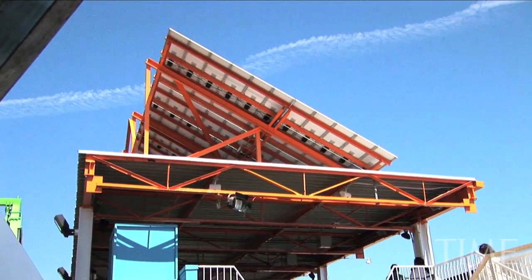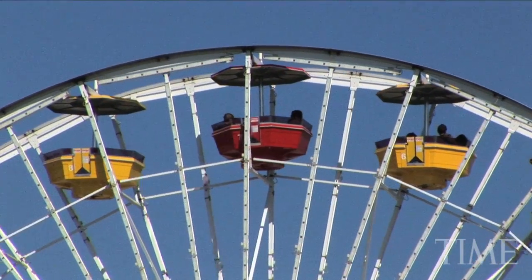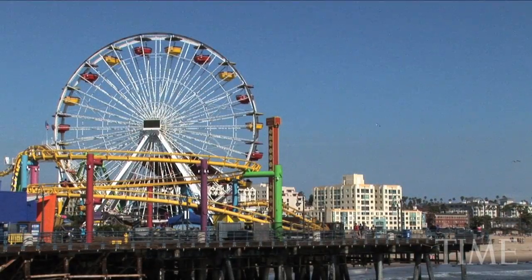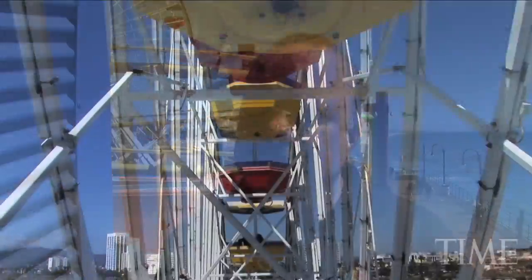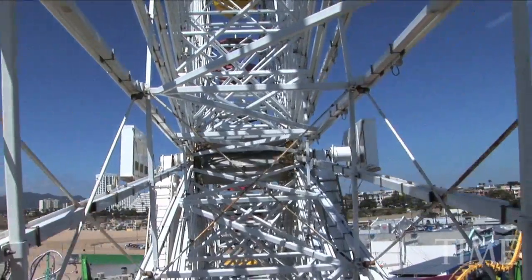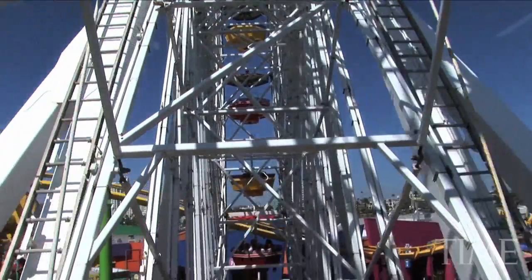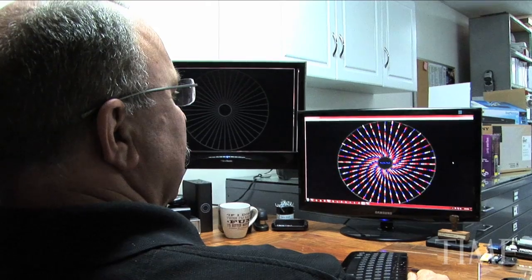Today it's still the only Ferris wheel in the world that is solar-powered, and it now saves 75% of the energy used by the old wheel. To maintain the old lighting system, if we wanted to change the color of the Ferris wheel, we would have to allocate about 40 man-hours to put technicians on ladders to manually unscrew and replace each light bulb. To change the colors now, three keystrokes on a keyboard, and I'm done.